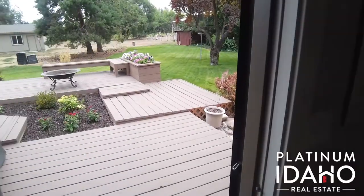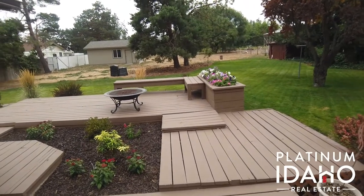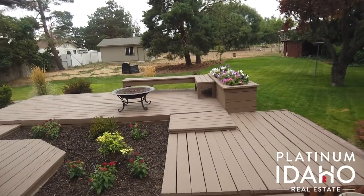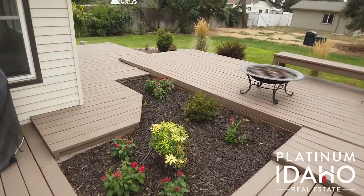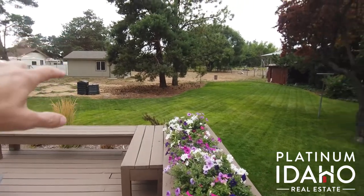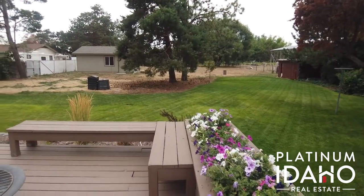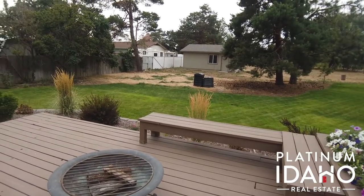As you step outside the main living area, you come out to this beautiful tiered backyard deck with built-in seating and planter boxes, and plenty of room for flowers or gardening. All of this backyard is landscaped, and then just beyond that you've got the unlandscaped portion, which you can flood irrigate as well, and there's a nice shop in the back. I'll take you inside and we'll take a quick peek.